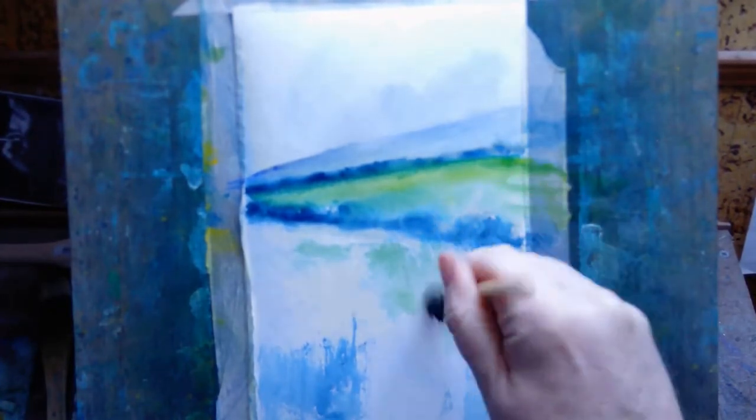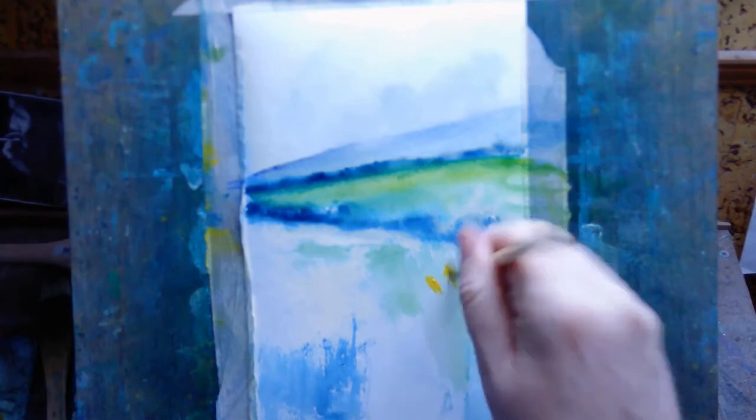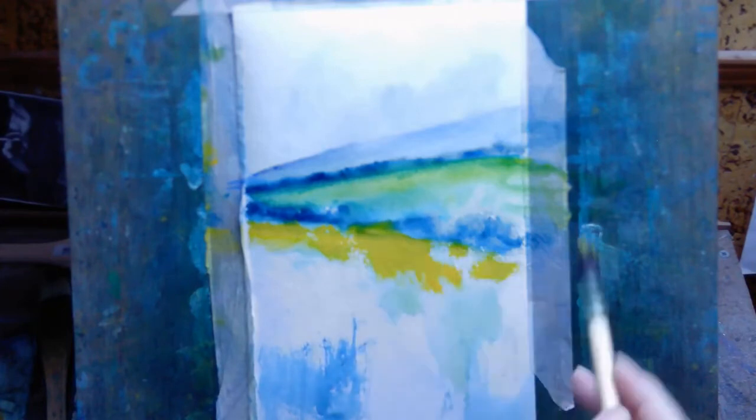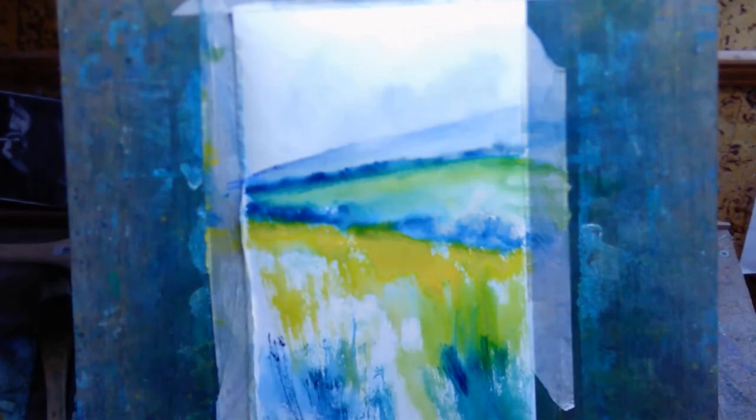That's linear perspective basically. The bottom part of the paper is closer to us — that's the foreground. The bit in the middle is the middle ground, and then the top part of the paper is the background and the sky. So as you move down the paper, things should get larger according to linear perspective, and that helps to create some feeling of depth.